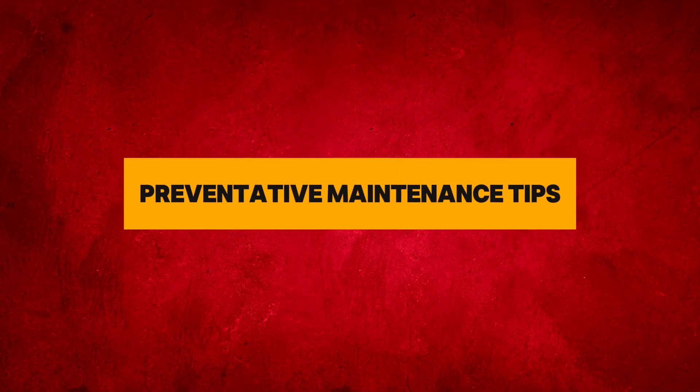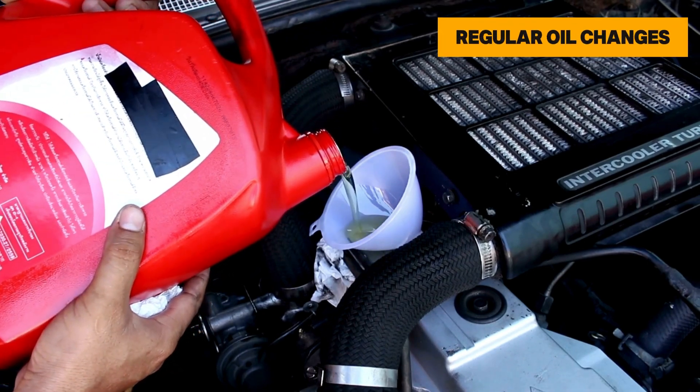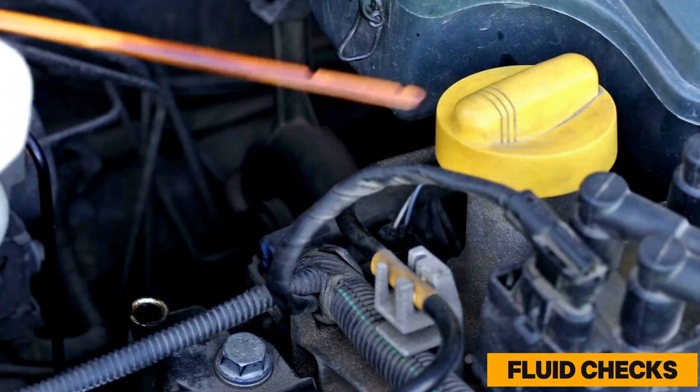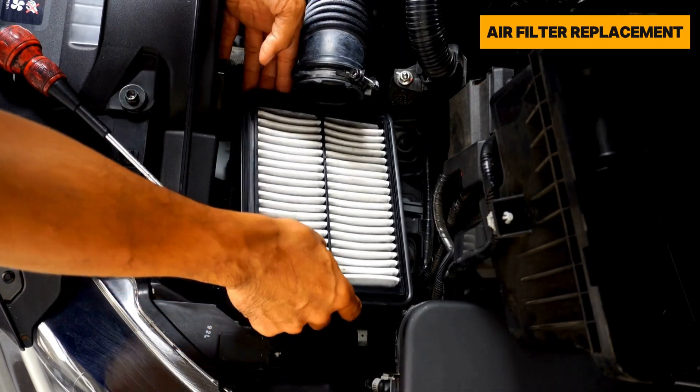Preventative maintenance tips: Regular oil changes — use the recommended oil type and change interval. Fluid checks — monitor coolant, brake fluid, and transmission fluid levels. Air filter replacement — replace the air filter as recommended by the manufacturer.